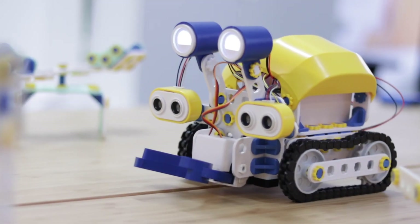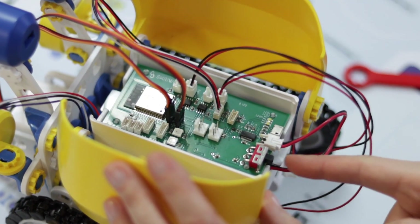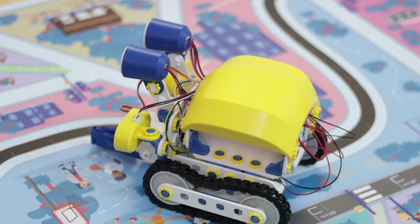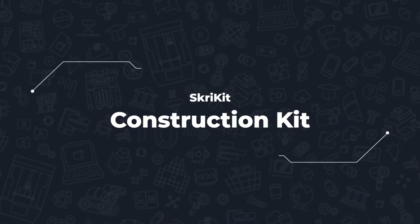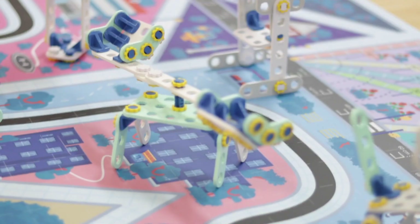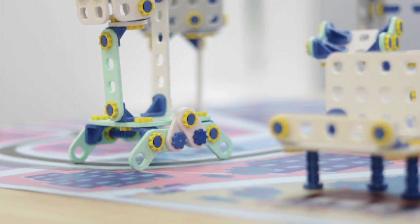ScreeLab includes 10 educational robots on which students not only learn the secrets of programming, but also the basics of construction and electronics, by assembling ScreeBots themselves with the support of specially prepared cards and engineering mats. Let your imagination run wild — you can build additional robot elements or independent structures thanks to 10 sets of construction blocks, the ScreeKit.